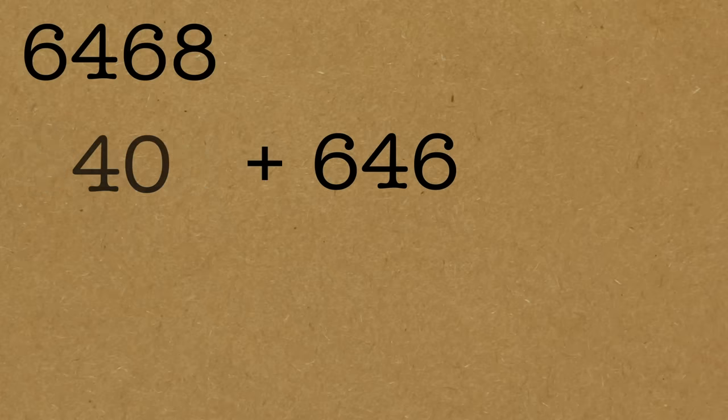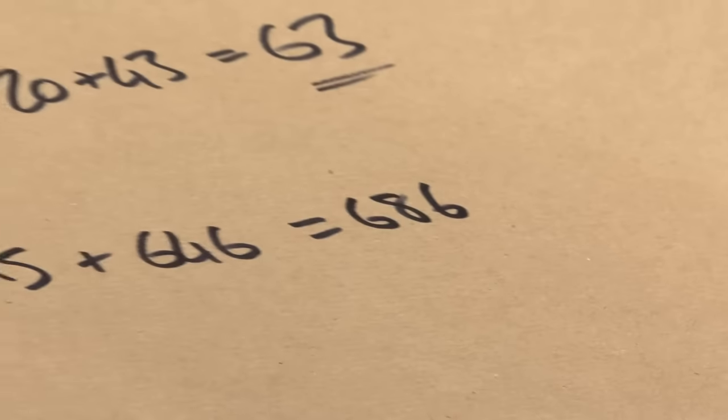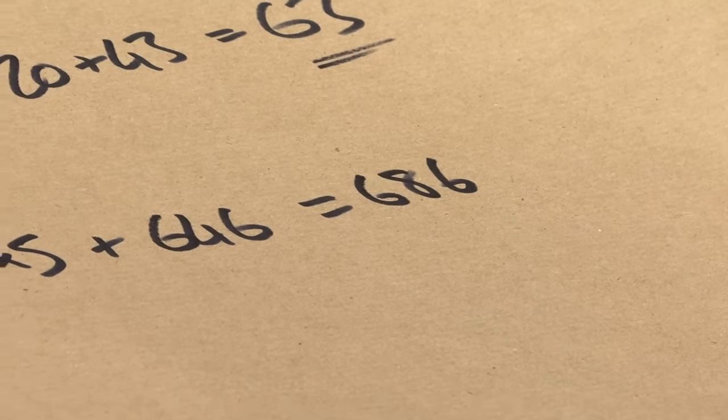And you can even do this repeatedly. If you've got a really big number, you can actually do this a couple of times. Let's say you've got a bigger number: six thousand four hundred and sixty-eight. Is that divisible by seven? I don't know. I'm going to use my trick. So I take the last digit, eight, multiply that by five, and add on the rest, six hundred and forty-six. What have I got? Forty plus six hundred and forty-six is six hundred and eighty-six. I still don't know if that's divisible by seven, but I can repeat the process.